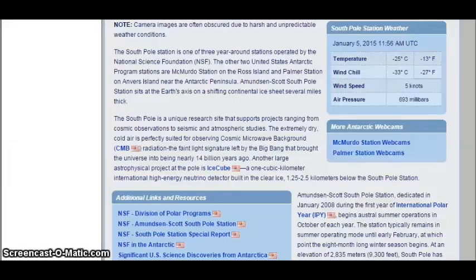Note: camera images are often obscure due to harsh and unpredictable weather conditions. The South Pole Station is one of three year-round stations operated by the National Science Foundation. The other two United States Antarctic Program stations are McMurdo Station on Ross Island and Palmer Station on Anvers Island near the Antarctic Peninsula.